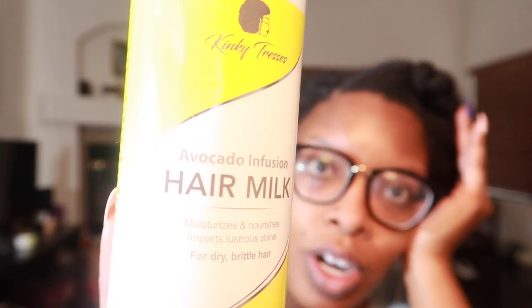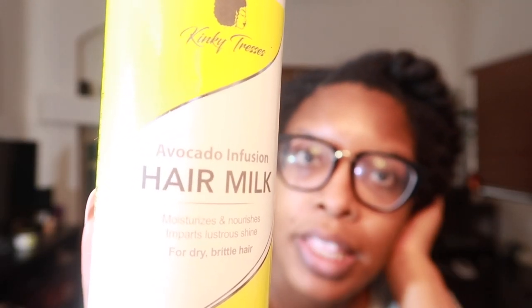From small business owners, we have Kinky Tresses Avocado Infusion Hair Milk. I order from her frequently. She has a hair butter and a styler that is one of the best stylers I've used. But this avocado hair milk is the bomb — very, very creamy, and I love the pump. You can see what it looks like right here. I'm actually putting some of this in my hair right now — yes, it is that good.